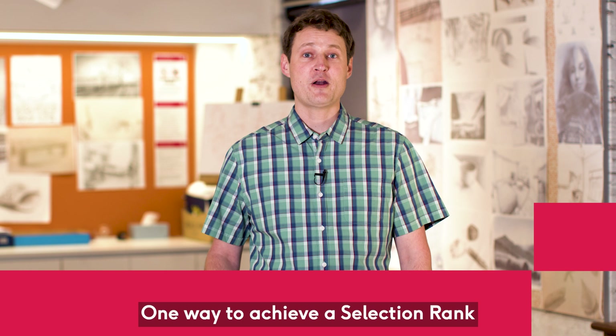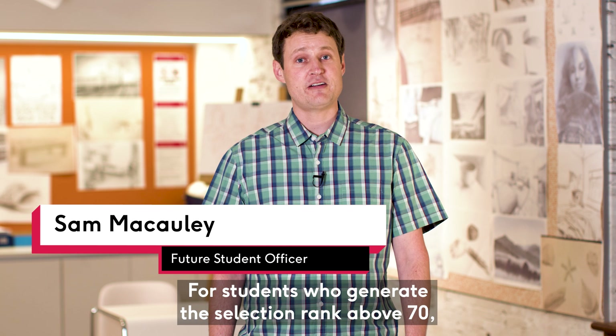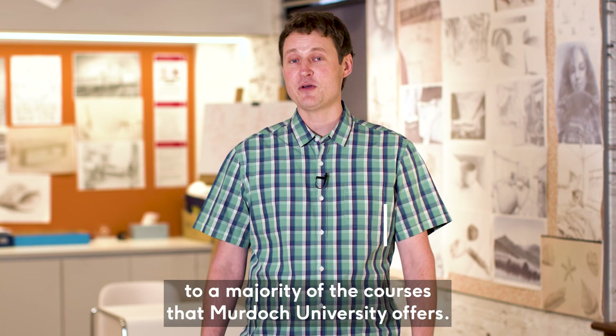One way to achieve a selection rank is to complete your ATAR and generate an ATAR score. For students who generate a selection rank above 70, you'll be eligible to gain direct entry to a majority of the courses that Murdoch University offers.